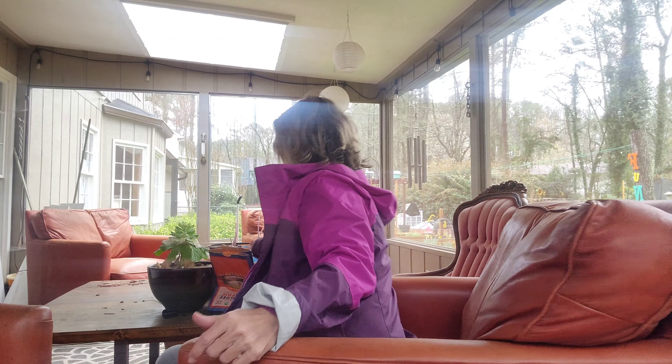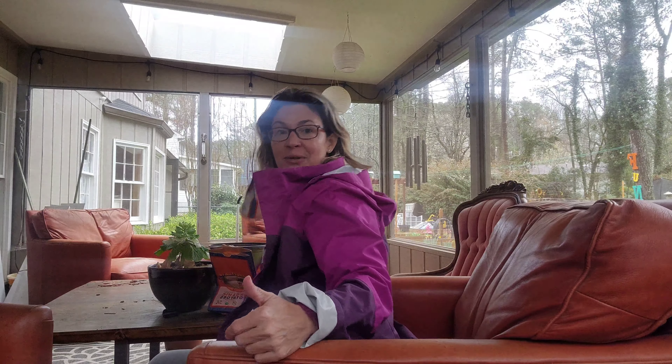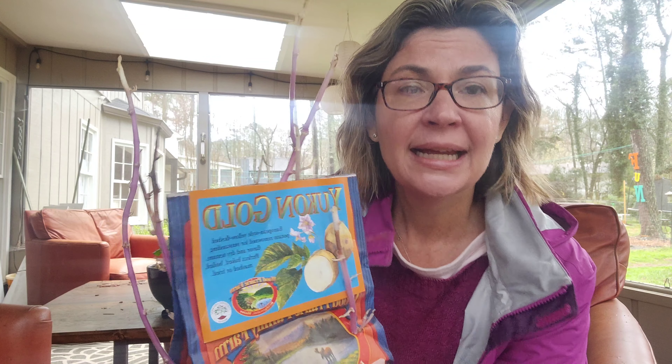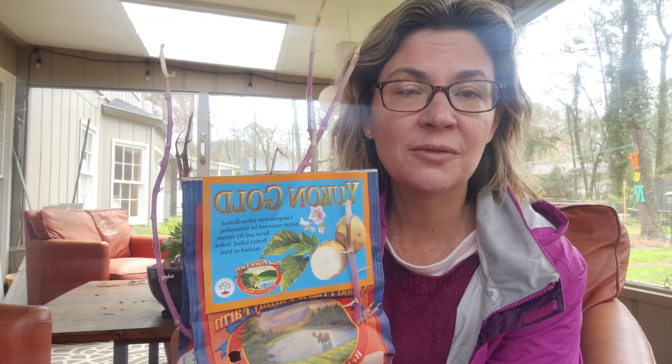I discovered something in my hall closet — because that's of course where you always store your potatoes, right? This is where I had stored all of our potatoes from Wood Prairie Family Farm. Look, you guys — these are the Yukon Golds and they've sprouted.